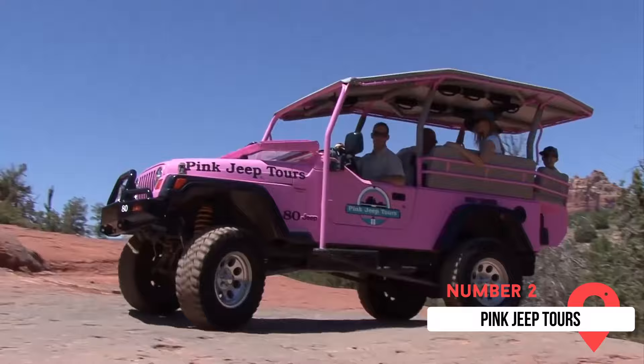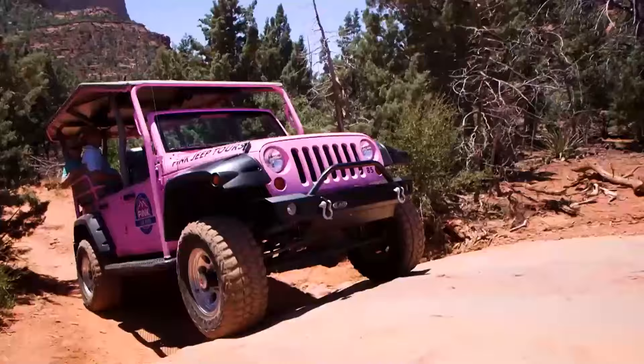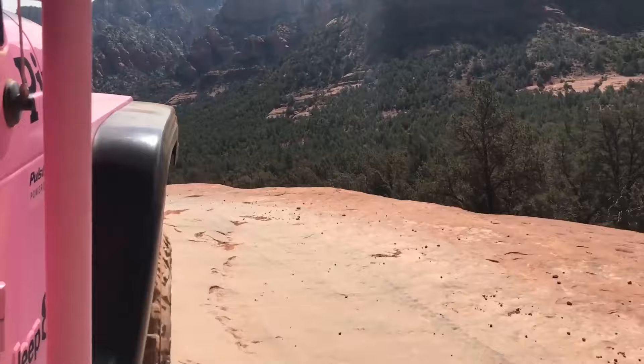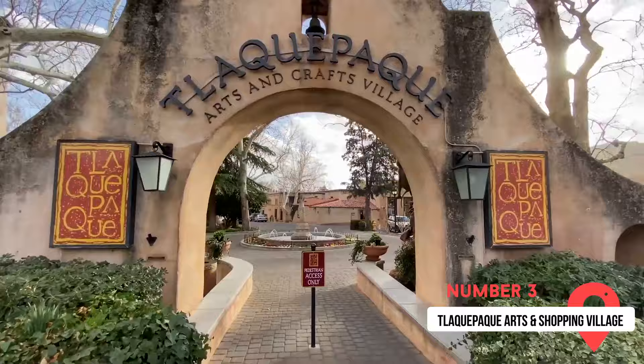Number two on our list is Pink Jeep Tours. This tourist attraction is the most popular in all of Sedona and is a truly epic experience. With the four-wheel drive tour, you get taken off-road deep into the glowing red rock landscape. It's a fantastic way to witness the stunning scenery that you simply wouldn't be able to easily access any other way. This is an absolute must for any first-time visitor.